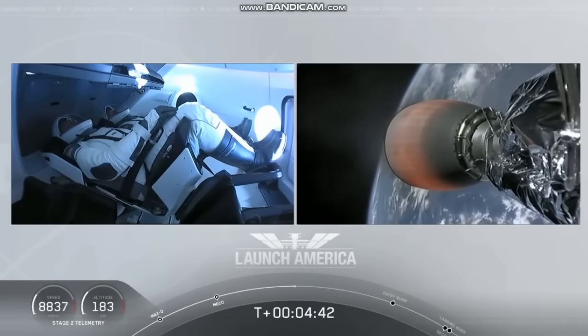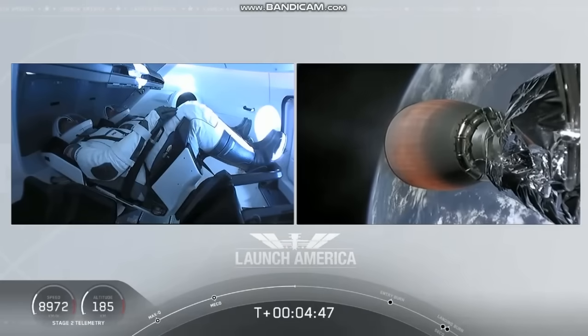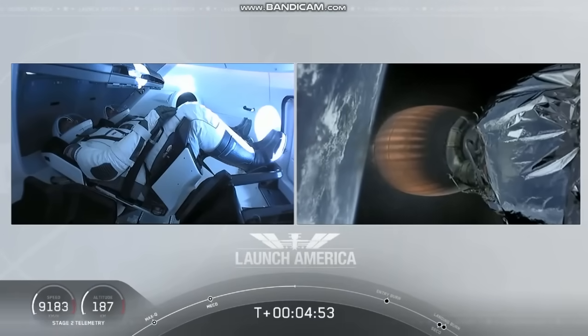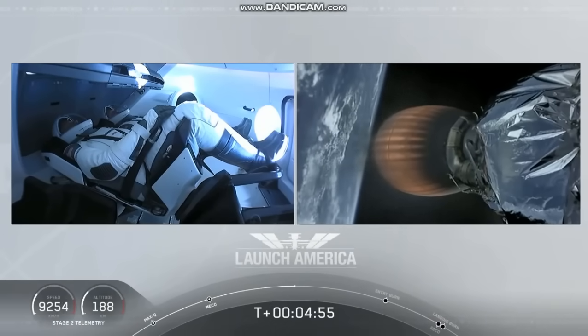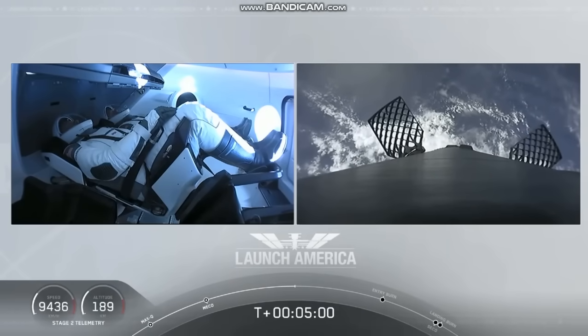A little over 4 minutes, 40 seconds into the flight. Bob and Doug flying at more than 5,600 miles per hour, already almost 200 miles downrange from the Kennedy Space Center. Nominal trajectory continuing.